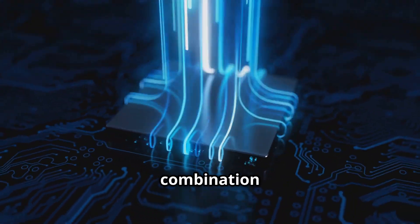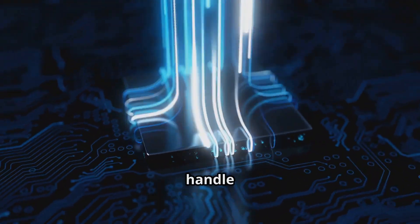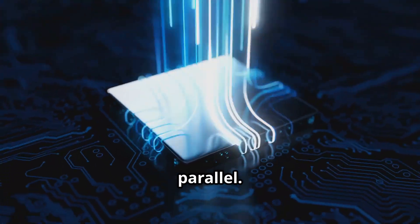This step-by-step combination of modulation, filtering, and multiplexing allows a photonic chip to handle large volumes of data in parallel.